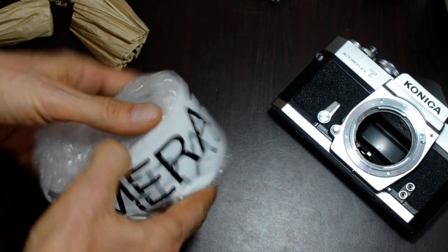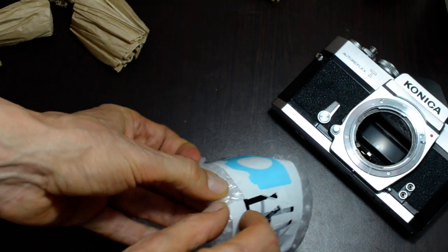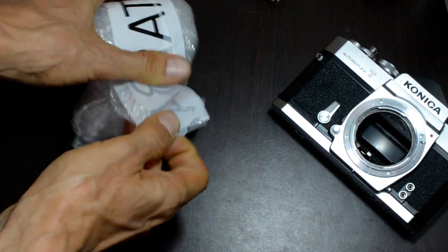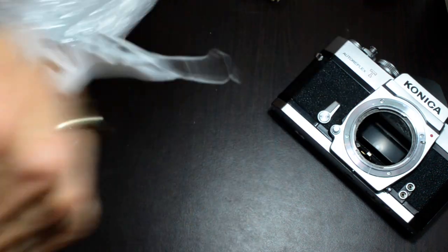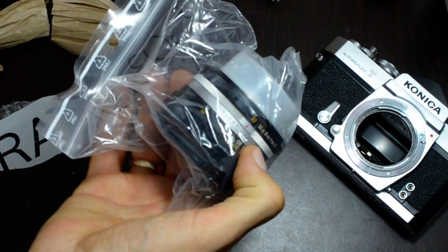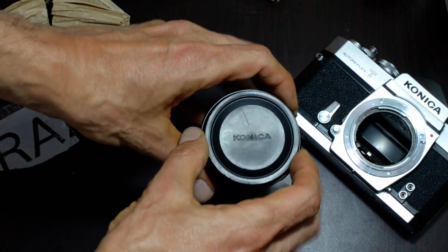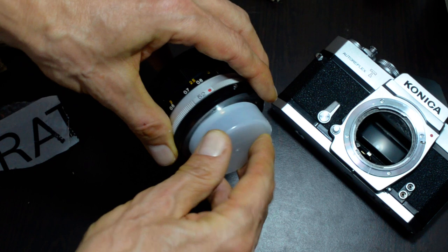And the lens is here — let's see if I can open it without a knife. Yes! No knife required. We've got bubble wrap and a plastic bag like a sandwich bag. And inside we've got a lens — very nice. The lens has an original Konica front cap and an aftermarket Konica AR rear cap, which is fine. I don't care if it's aftermarket as long as it works and it fits, and it does fit.